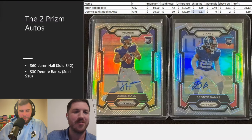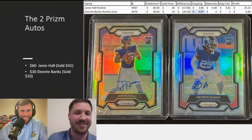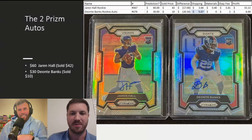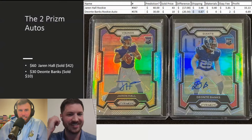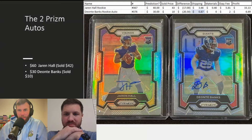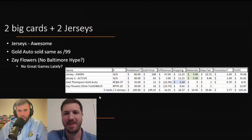These are the two Prism autos. I got a little off on these — I thought $60, it went for $42; I thought $30, went for $10. I don't know what comps I was looking at. I kept waiting for the Deontay Banks card because the Jaron Hall one kind of blew up really early on and no one was bidding on the Deontay Banks one. At a certain point I was just like, nothing's happening — this card is dead to me.